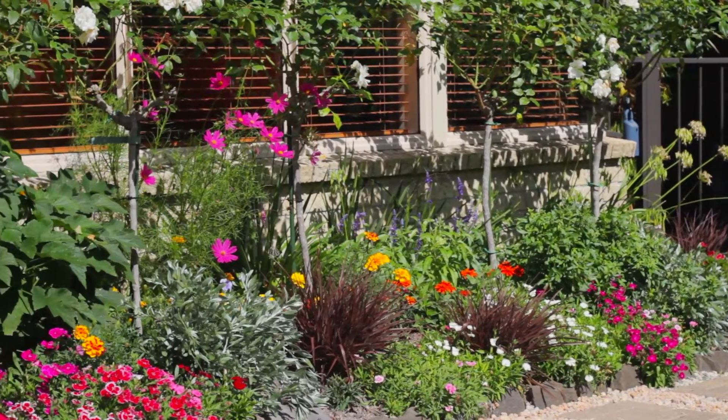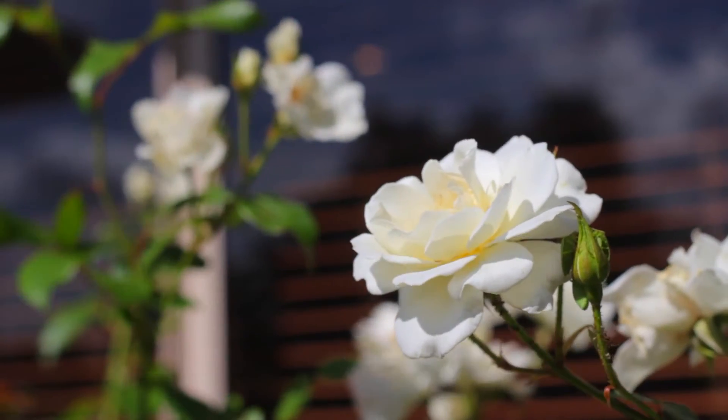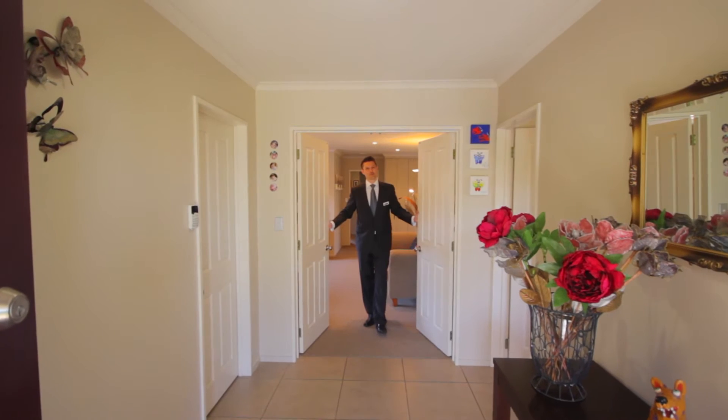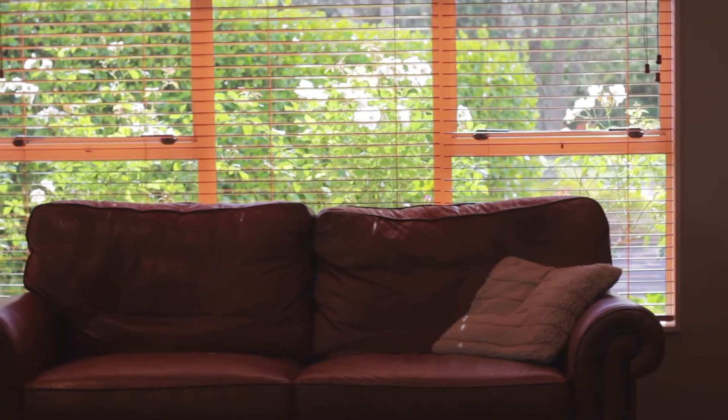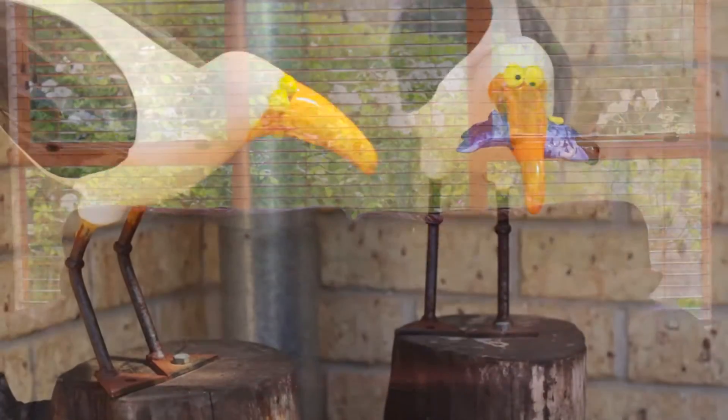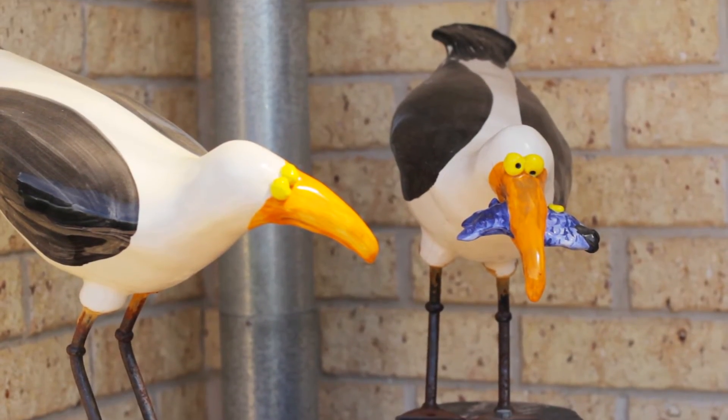The excellent street appeal, the exceptional rose garden, and the formal entrance where you can properly greet your guests. This flawlessly appointed residence is a special type of property which is highly sought after and seldom found.